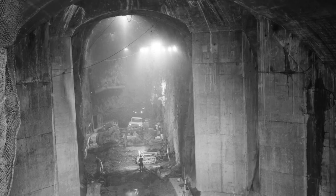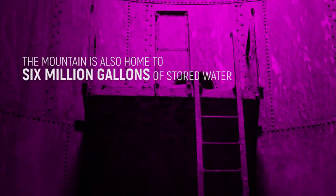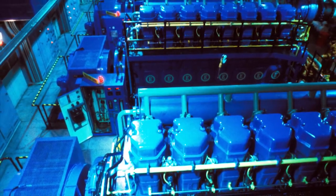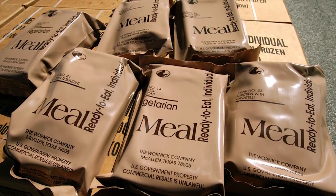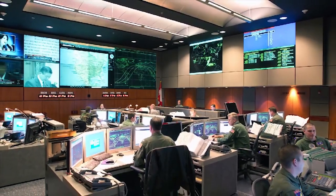Aside from looking out for danger 24/7, the mountain is also home to 6 million gallons of stored water. Those who work in the bunker eat calorie-dense ready meals and sleep in shared cots. The mountain is pretty much a tiny habitat, which seems to be the cost to keep America safe.